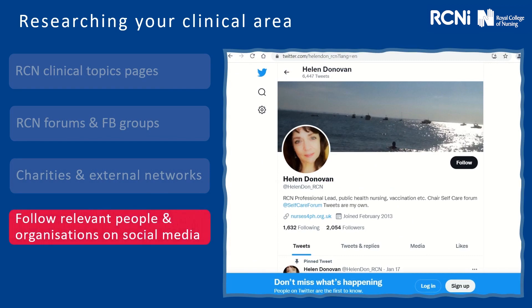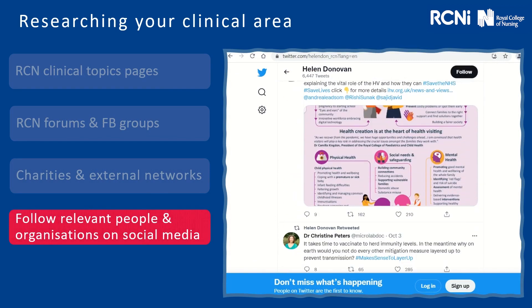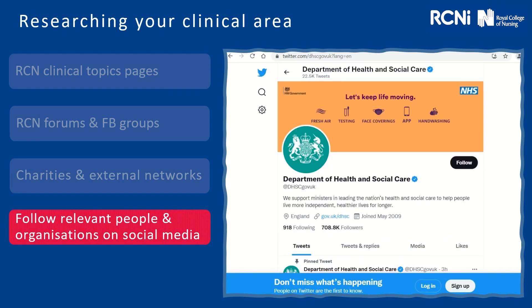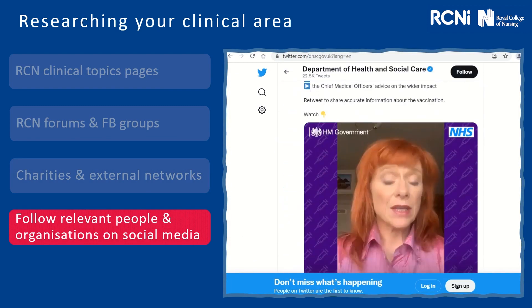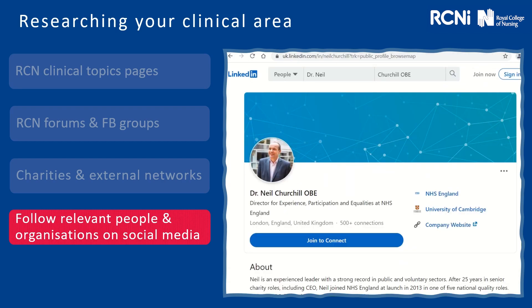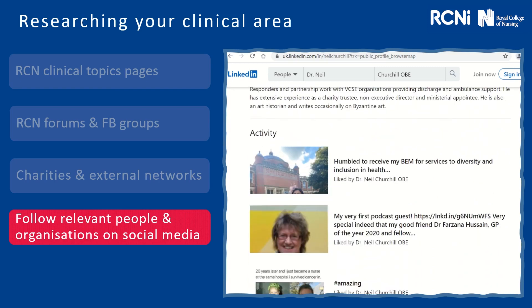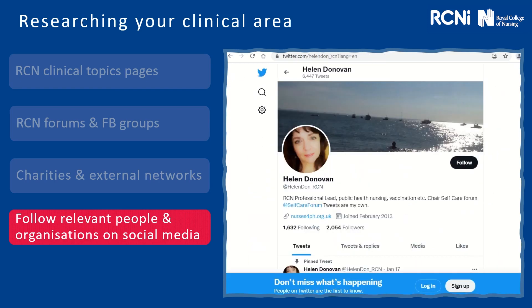Maybe follow relevant people and organisations on social media. You'll find perhaps some of the RCN professional leads will be on Twitter. You've also got the Department of Health and Social Care, and LinkedIn, which is more of a professional platform, so that you can again develop and increase your networks.